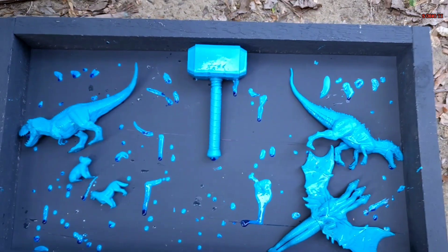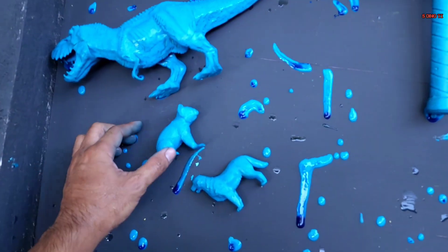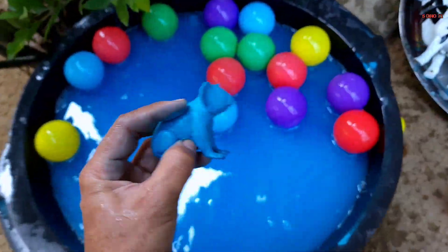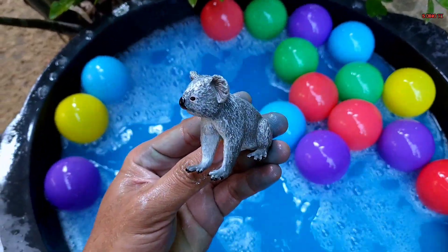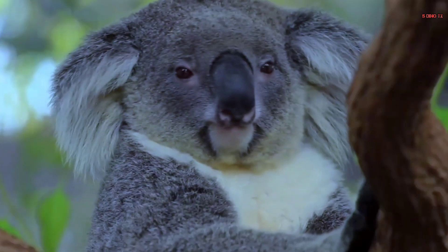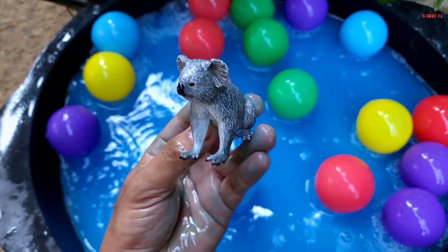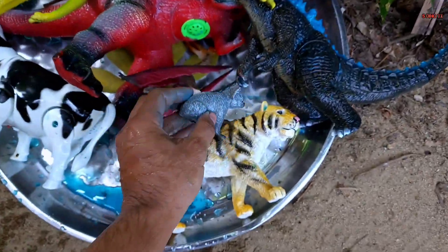Kita taruh di sana teman. Kita lanjut lagi teman. Coba yang kecil-kecil dua tuh, coba yang satu dulu nih. Wow, ini apa ya? Oke, kita ambil, coba kita cuci teman. Ternyata ini koala! Wow, keren sekali teman, berwarna abu-abu nih. Mantap, sudah bersih, kita taruh di sana teman.